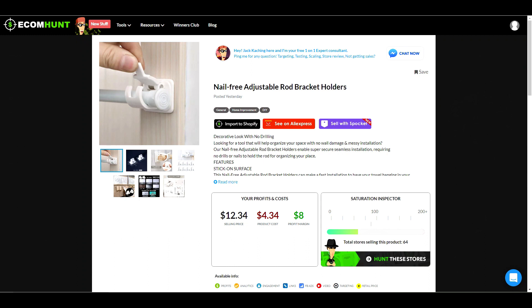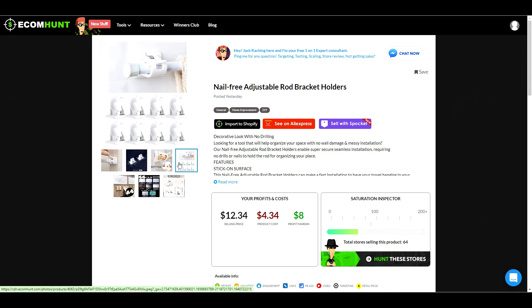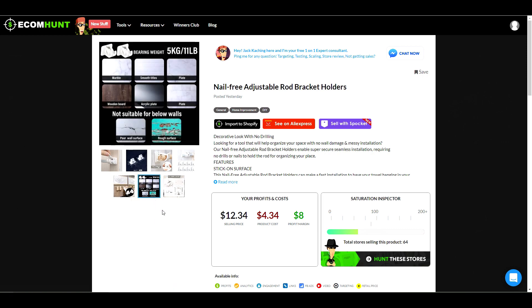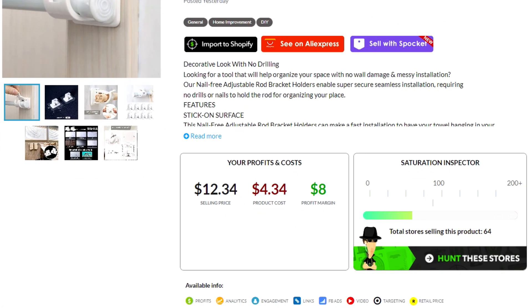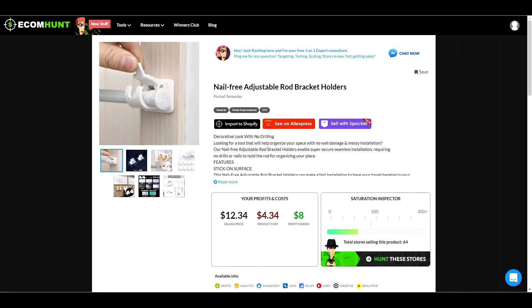In the same category, we have these self-adhesive curtain rods. No nails required, so this is going to be ideal for renters or anyone who doesn't want to use tools. The installation is super easy — you just stick it on and then flip up the tabs to easily insert or remove the bar. EcomHunt is suggesting a selling price of $12.34. They are actually on sale right now for $2.78, so your profit would be even more. You can choose between white or transparent, and they also have bundles of two pieces or four. This is another product where you can expect to sell multiples per order.